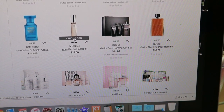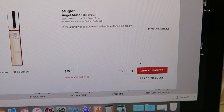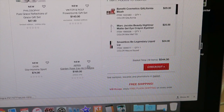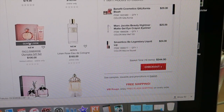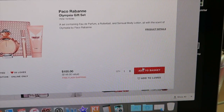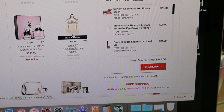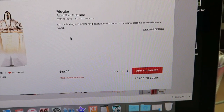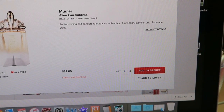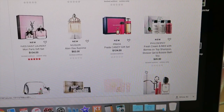I've heard that the Mugler Angel Muse is really nice — I'll add that. Paco Rabanne Olympia smells really nice too, so let's add that. And there's an Alien — the Alien Sublime. Mandarin, jasmine, and cashmere — I don't know but that sounds really nice.